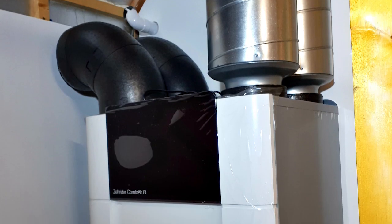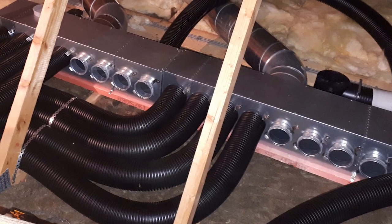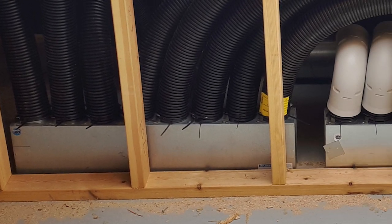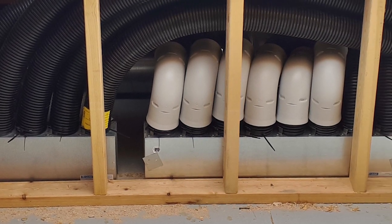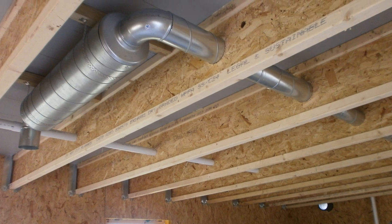The key considerations with MVHR are firstly where you're going to site the unit, as it's a fairly large appliance — roughly the size of a washing machine — so where would you put it, such as a plant room or utility room. Then you have to think about where the duct runs go, as they are a sizeable piece of ductwork that has to go in your floor or wall. You can house the MVHR unit in a loft space or outside, but you have to be careful about insulation and correct installation. Generally they are installed inside the house within the thermal envelope.